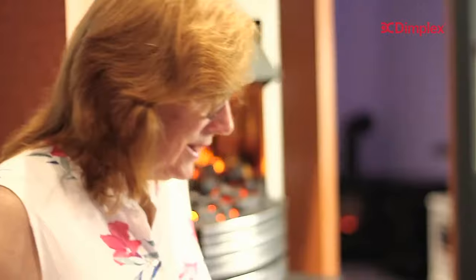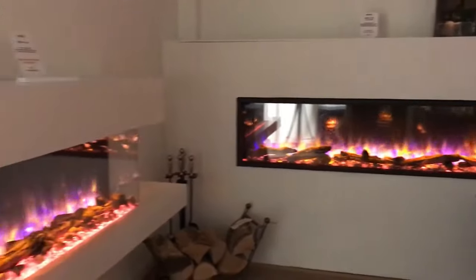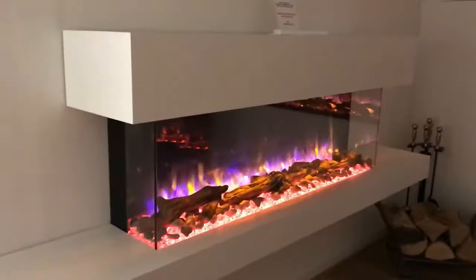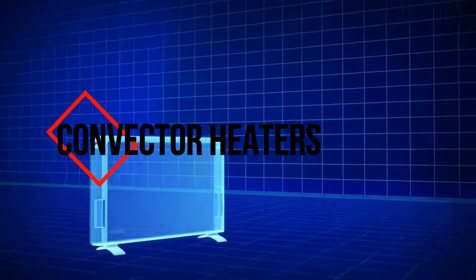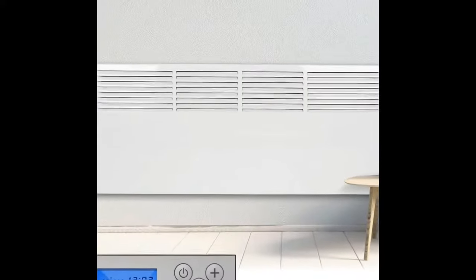The visually appealing electric fireplaces and stoves work like regular fan heaters, but because of their low audible noise are preferred for occasional room heating. Next up: convector heaters.